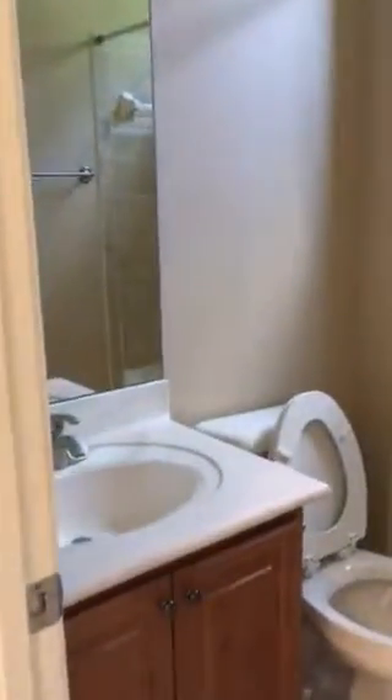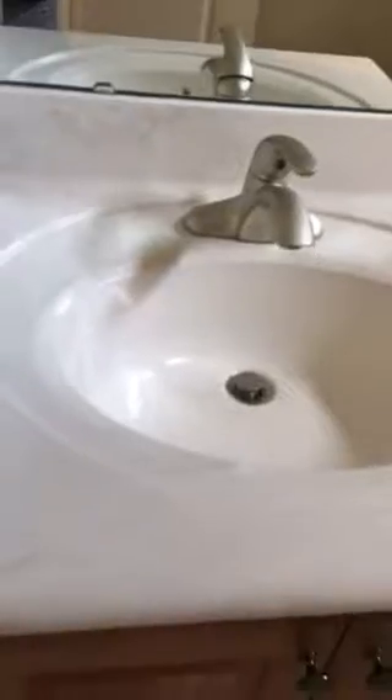There is a full bathroom when you step out. It has a single sink with a marble top — not as extravagant as the master, but it shouldn't be. You also have a linen closet here.